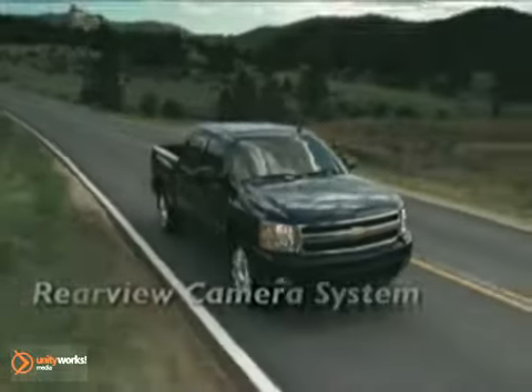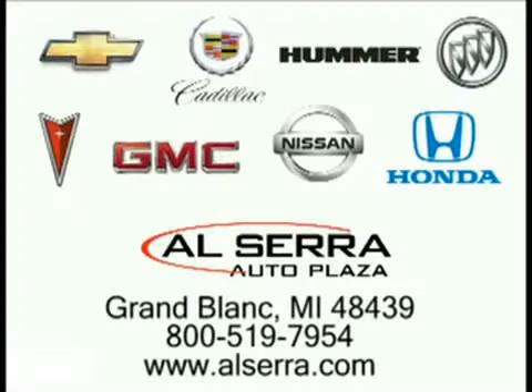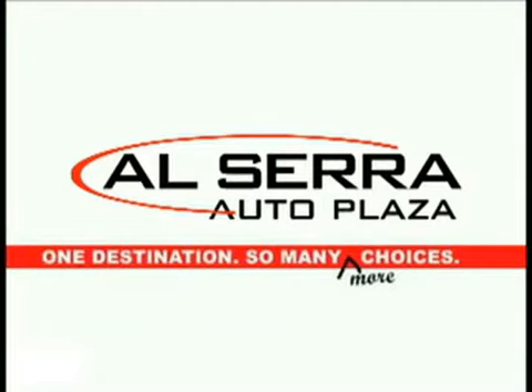Be as thorough in choosing your pickup as we were in building it. The 2010 Chevrolet Silverado. Our sales team is on your side. Alcera Auto Plaza, conveniently located on the corner of Hill Road and Saginaw Street in Grand Blanc, Michigan — also just minutes from I-75. One destination, so many more choices.